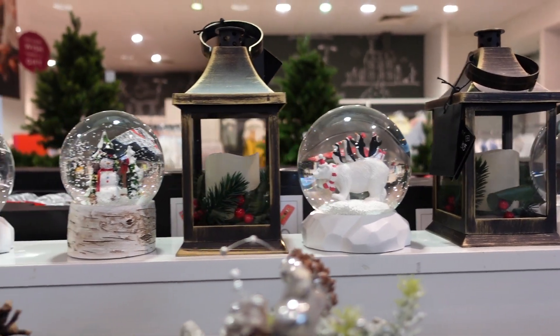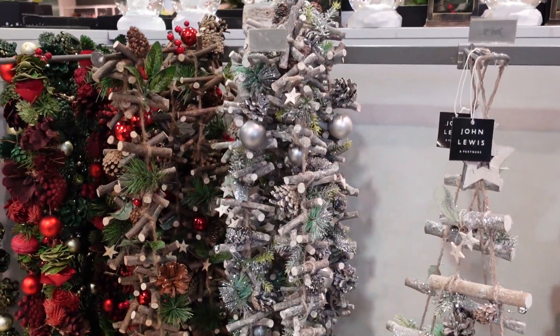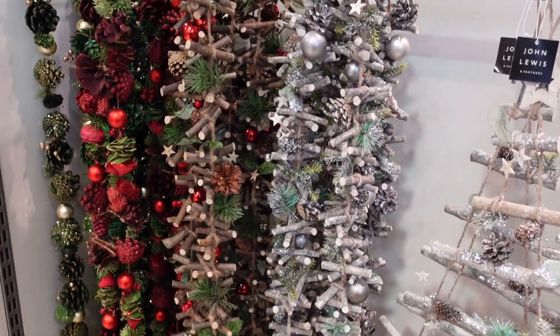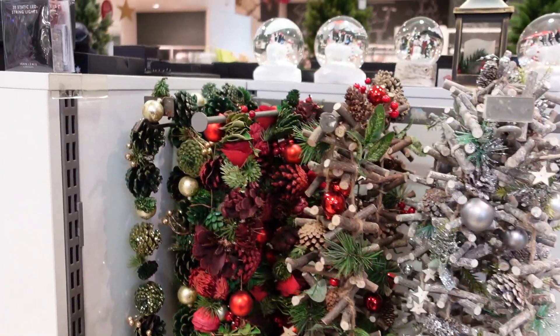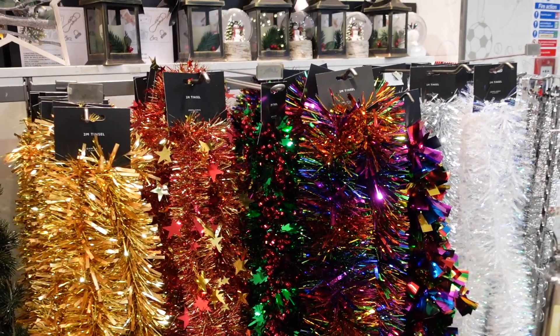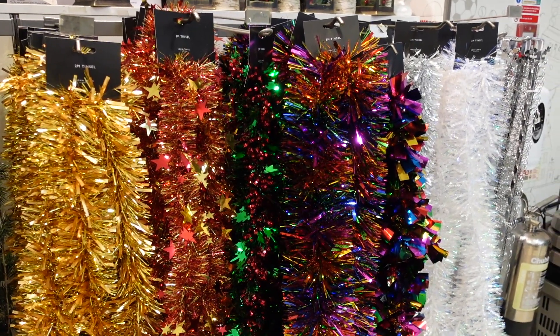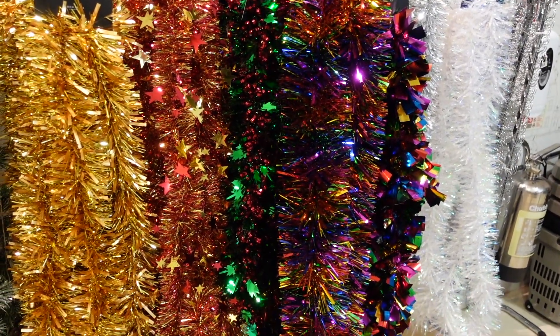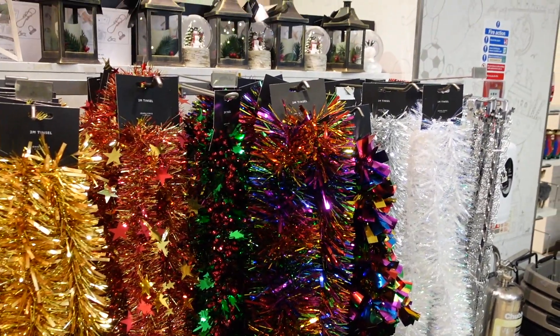The polar bear one is 20 pounds and then the snowman one is 18 pounds. They've got these really cute - I guess it's like a garland - but it's all different colours with twigs and stuff. I think that's really nice actually. The controversial question - pop your answer in the comments down below - do you put tinsel on your Christmas tree? I love tinsel, love the nostalgia of it, but it doesn't go on my Christmas tree anymore, I'm afraid.